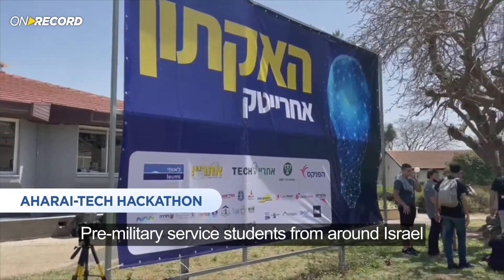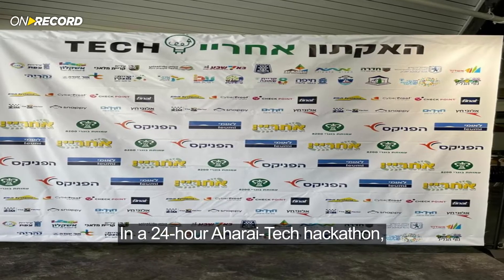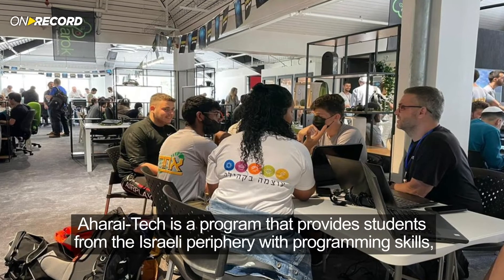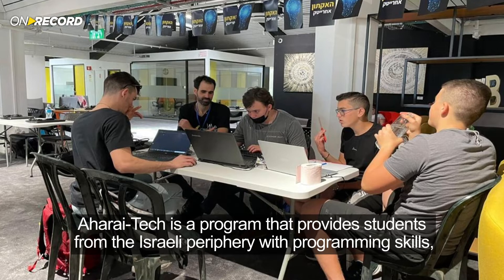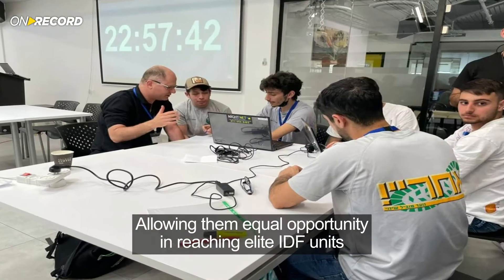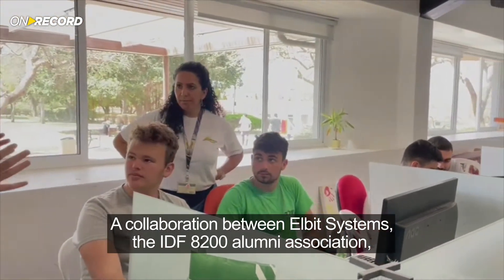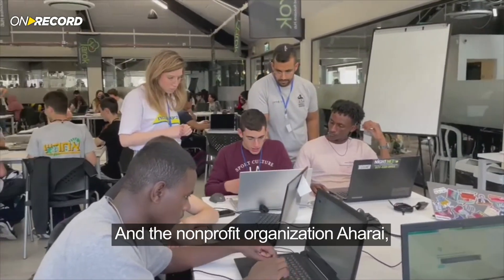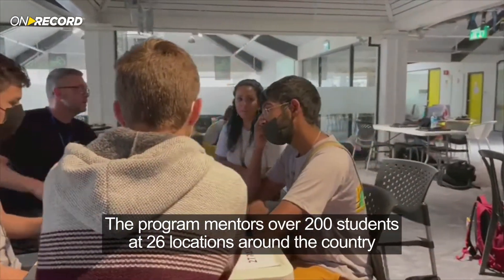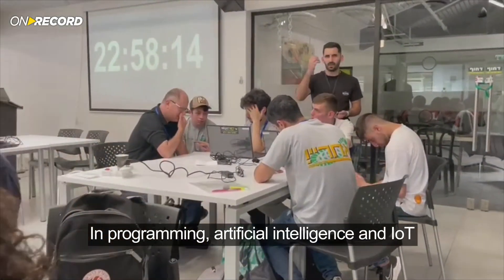Pre-military service students from around Israel recently demonstrated their programming skills in a 24-hour Aharai Tech hackathon, developing life-saving solutions to aid the community. Aharai Tech is a program that provides students from the Israeli periphery with programming skills, allowing them equal opportunity in reaching elite IDF units. A collaboration between Elbit Systems, the IDF 8200 Alumni Association, and the non-profit organization Aharai, the program mentors over 200 students at 26 locations around the country in programming, artificial intelligence, and IoT.